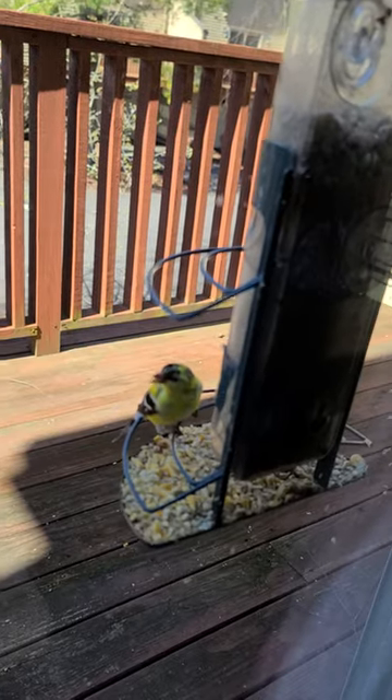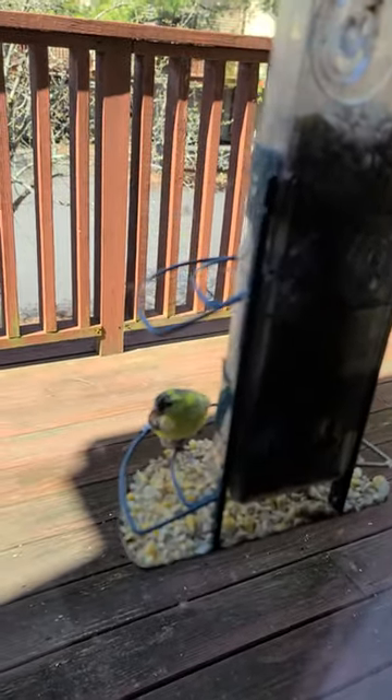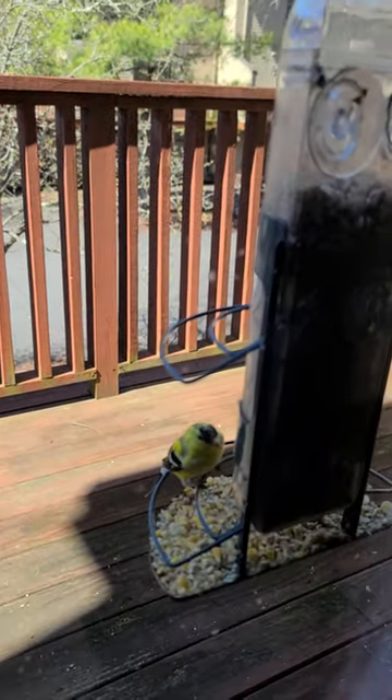I don't see too many birds like this where I live, so I'm filming this for you and for me. Really hope you enjoy it, and I guess that's it. Cheers!